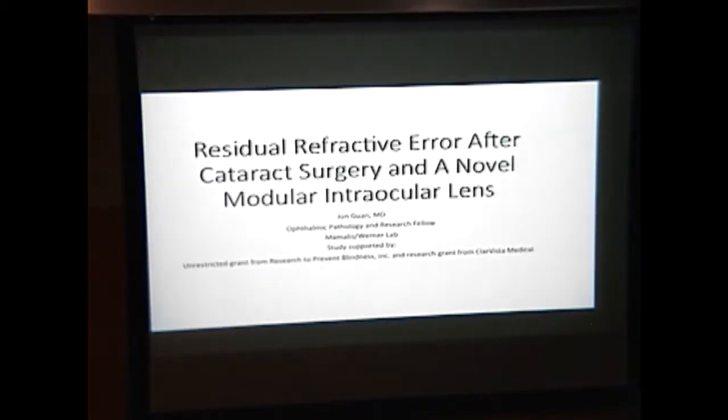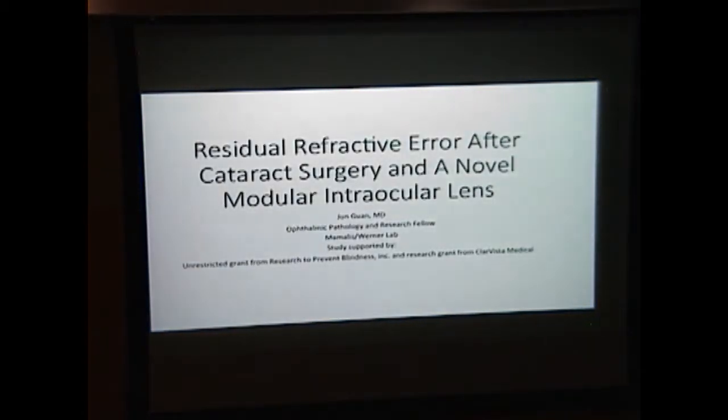Dr. Dwan, one of the first of three pathology fellows, will be talking about residual refractive error after cataract surgery. He comes to us by way of New York and then Baylor College of Medicine. I'm not going to give you the full titles on all these — I will let them do that because they're a little long. Good morning, everyone.